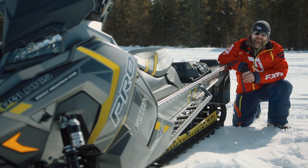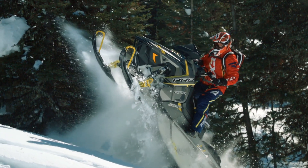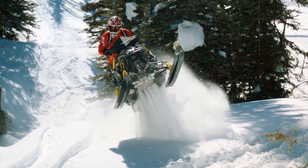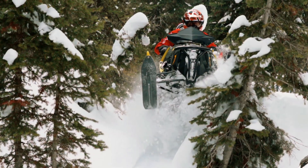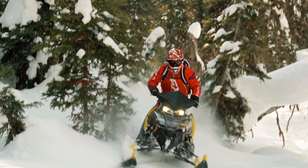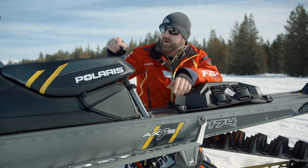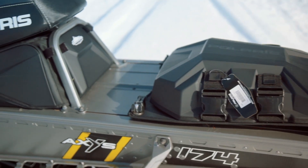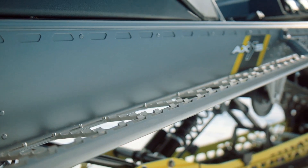Today's crop of ultra high performance mountain sleds are capable of taking even novice riders way farther than the pros could go only seven or eight years ago. With this capability comes the opportunity for trouble. Fortunately, if you do ever find yourself in trouble, Polaris has outfitted the 174 RMK with a brand-approved handlebar, under-seat, and tunnel bag so you can bring all the stuff you might need to get yourself out and back home.